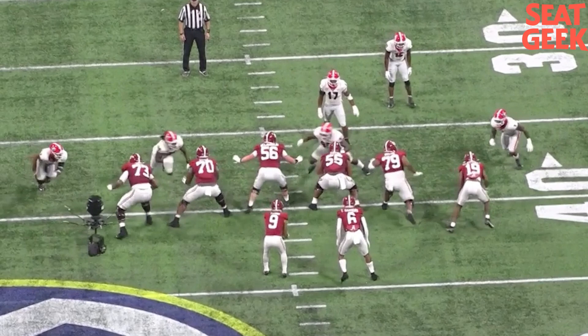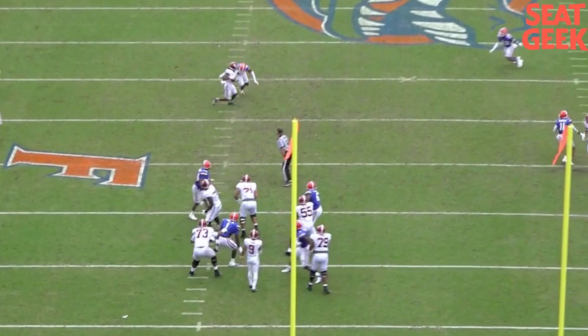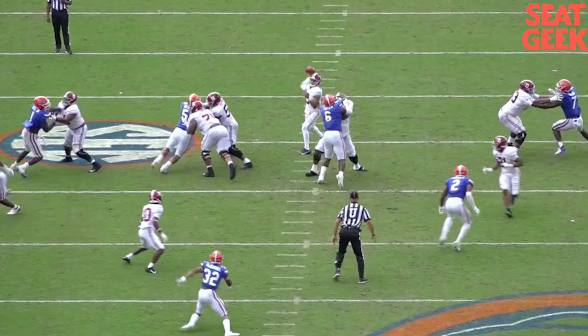He's a three-year starter at Alabama at guard, right tackle, and then left tackle this last season. And he's 6'7", maybe 340, 350 — I haven't got his official weigh-in — but he's a mammoth, and he knows how to use his size. We're going to go through it in pass pro and run pro.